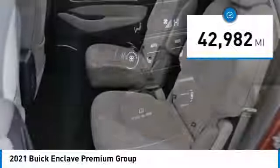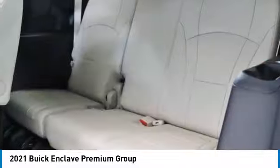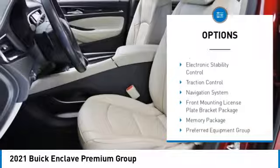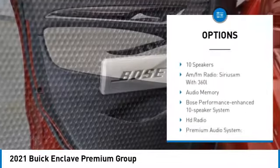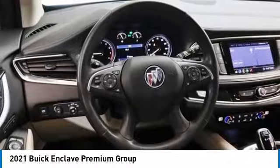This vehicle has less than 45,000 miles. Here are some of this vehicle's great options: rear spoiler, alloy wheels, power liftgate, brake assist, remote keyless entry, four-wheel disc brakes, speed control, electronic security control, traction control.